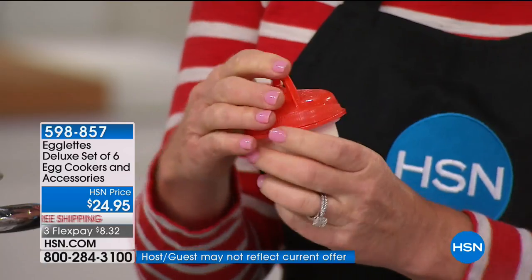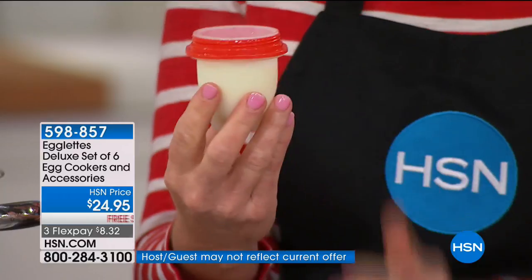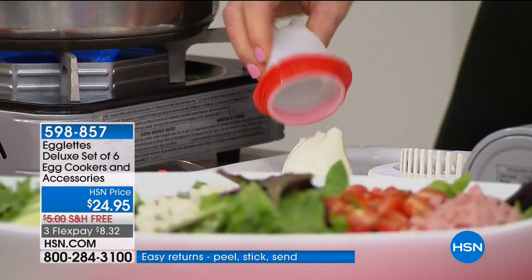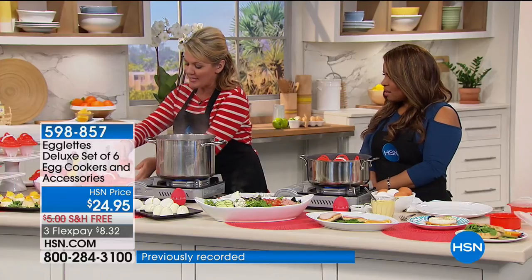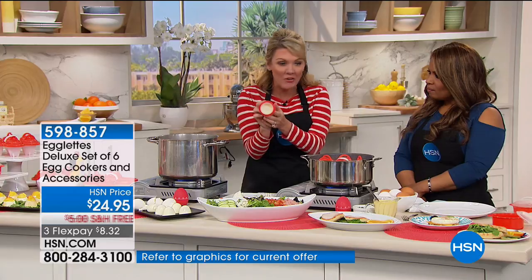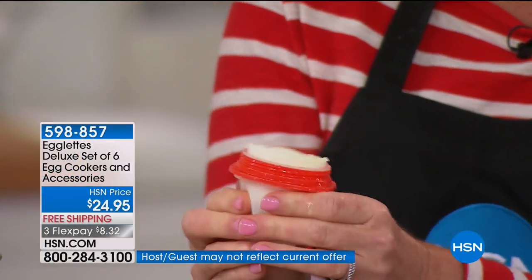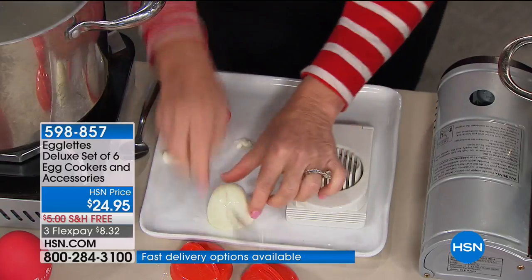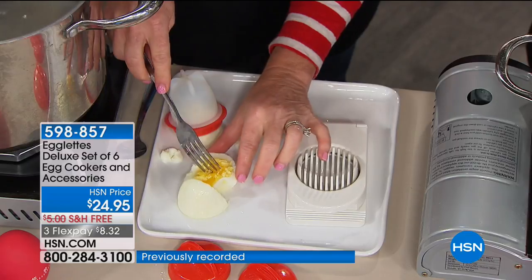Rather than wrestling with an eggshell, here is my egglet just out of the boiling water — and here it comes right onto the table. I take off the lid, and there it is — my hard-boiled egg. I don't have to worry about getting it out of the shell. I want to slice this quickly so you can see it is perfectly cooked, just like you want your egg to be. Each and every time it is picture perfect.